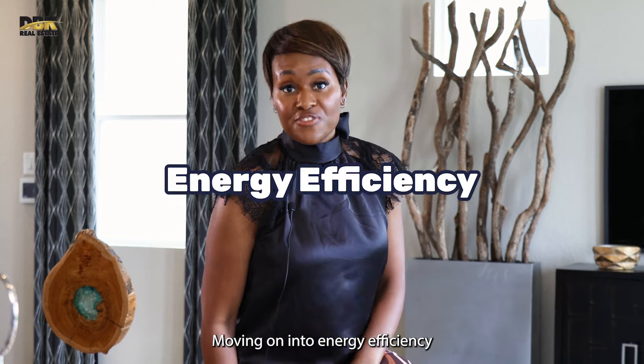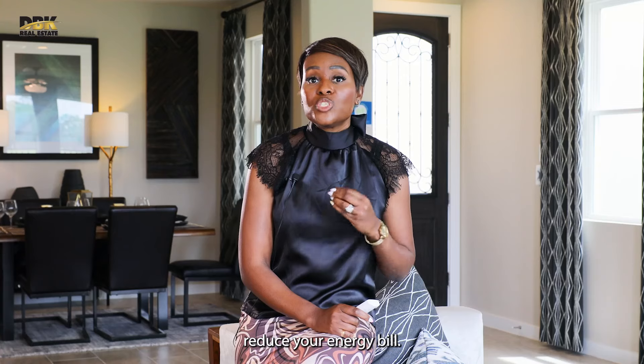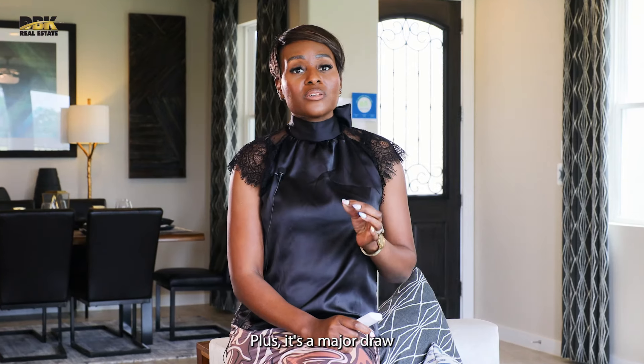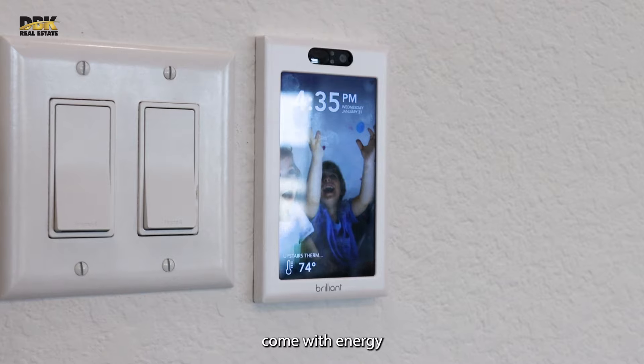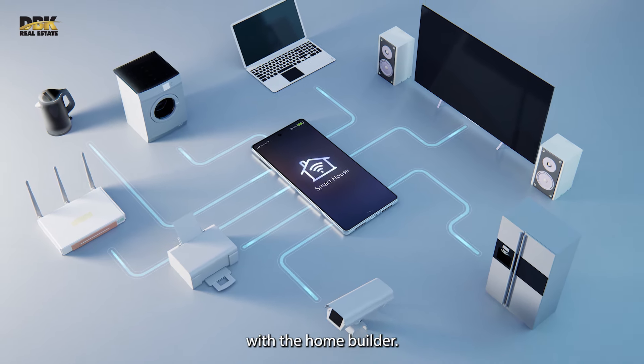Moving on to energy efficiency — and this is huge. Upgrading to a state-of-the-art HVAC system can significantly reduce your energy bill. Plus, it's a major draw for environmentally conscious buyers. Remember, many new homes come with energy efficiency features already, but it's crucial to check exactly what's included with the home builder.